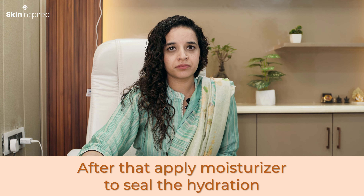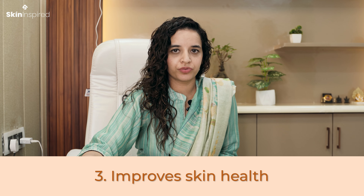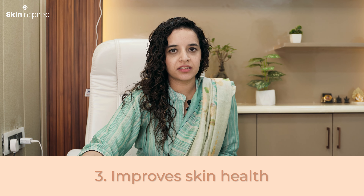After applying hyaluronic acid, we need to seal it in with a moisturizer. It also helps with fast wound healing, because it supports collagen and elastin fibers in the repair process. This improves overall skin health, firmness, and resilience.